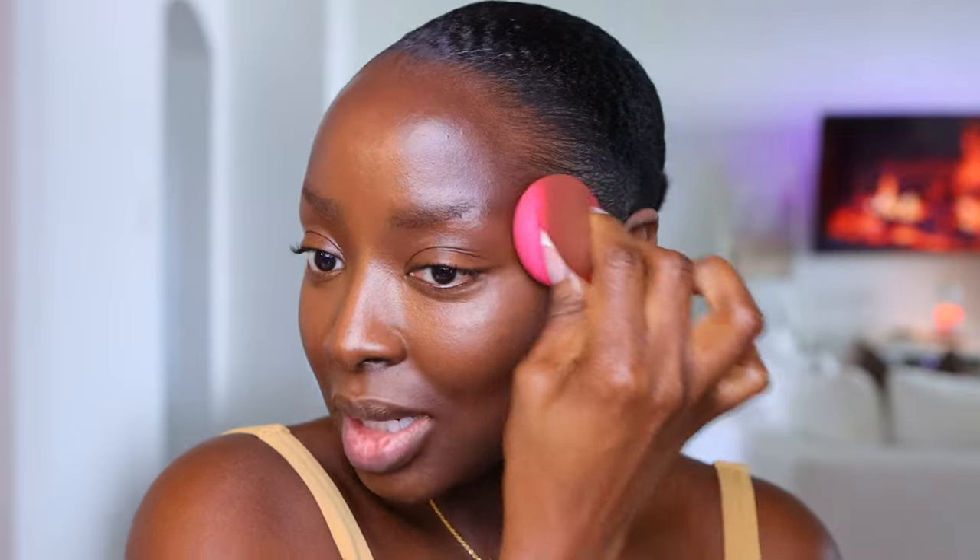Now remember the KVD Vegan Beauty Good Apple Balm — this is shade 098. I love this to contour the face. I love using the DM Beauty Sponge to apply it because it just goes on so much easier. It melts right into the skin, it is just so creamy. As a former makeup artist, I'm gonna use this product to make it do what I need it to. Because of the shade, I love to use it as a contour. Just look at the melt, look at the bone structure.